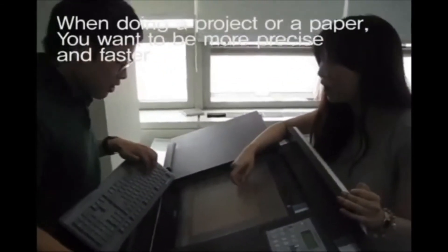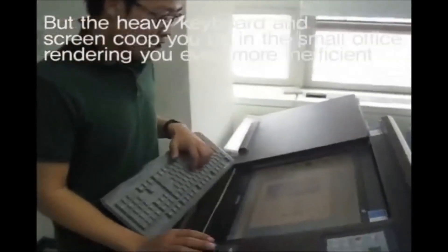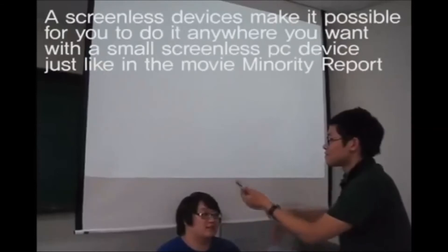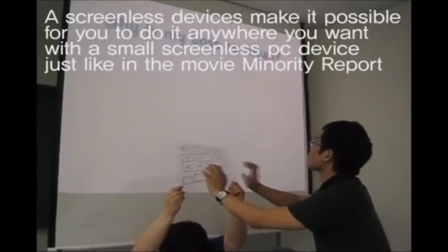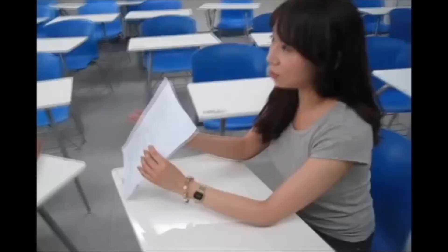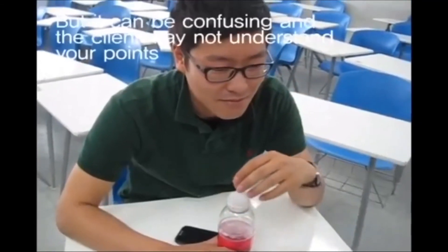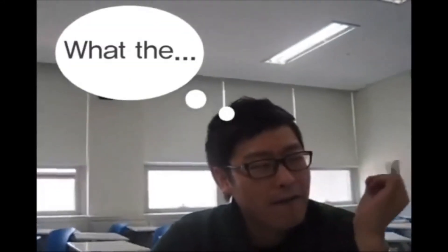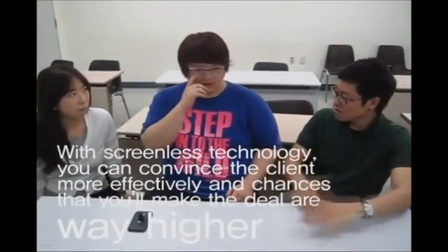When doing a project or a paper, you want to be more precise and faster. Screenless devices make it possible to do it anywhere you want with a small screenless PC device, just like in the movie Minority Report — you might not even need a keyboard. In a meeting with a client, especially in a sales department, you want to be better introduced to your product and make the deal. With screenless technology, you can convince the client more effectively and chances of making the deal are way higher.